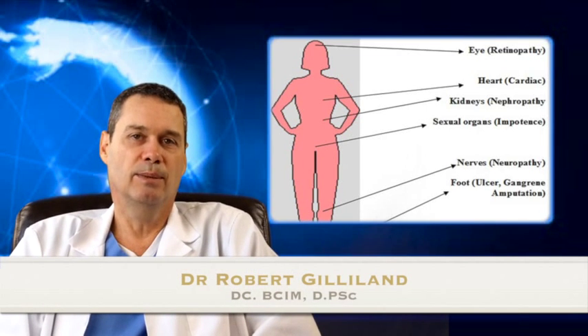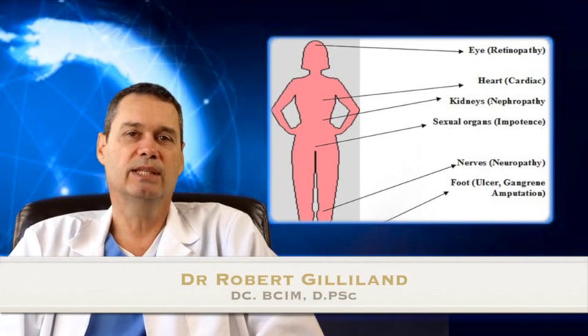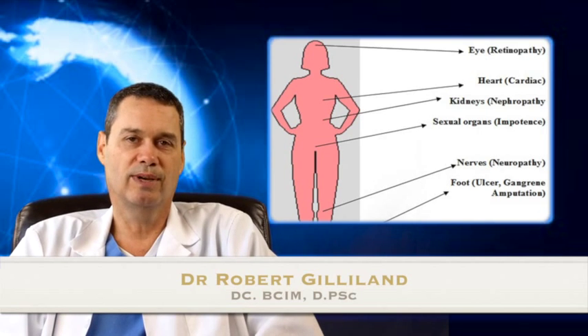Hi, my name is Dr. Robert Gillum. I'm board certified in integrative medicine and the author of the book, The Hashimoto's Survival Guide.